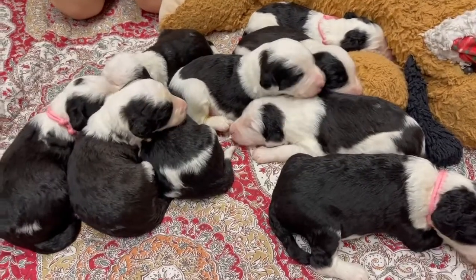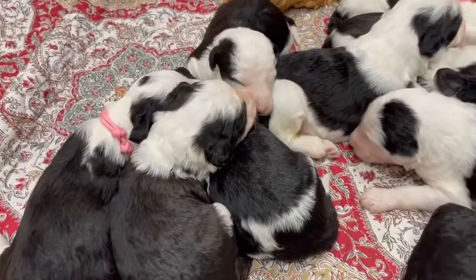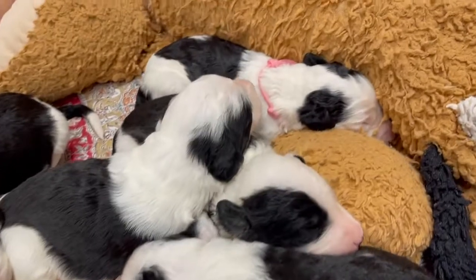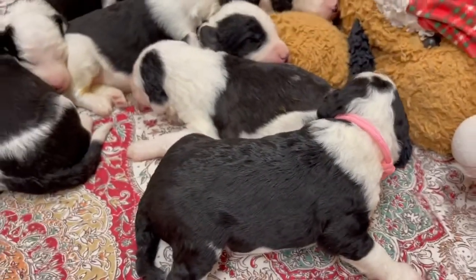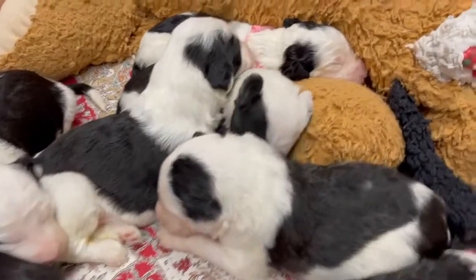Good morning. This is Melody's beautiful shepadoodles. Look at these guys. Some of them have their eyes starting to open, and some of them still have their eyes closed. They're just nursing and sleeping, and starting to make little sounds and move around a little bit.